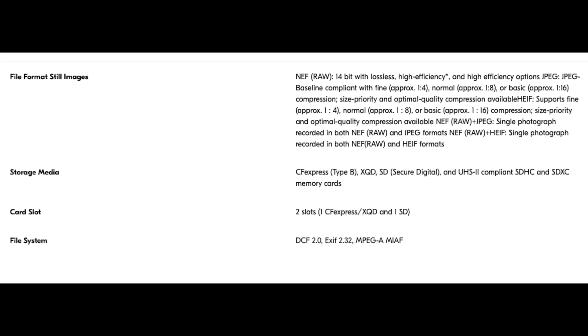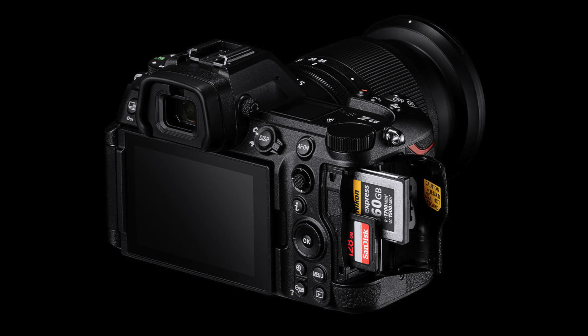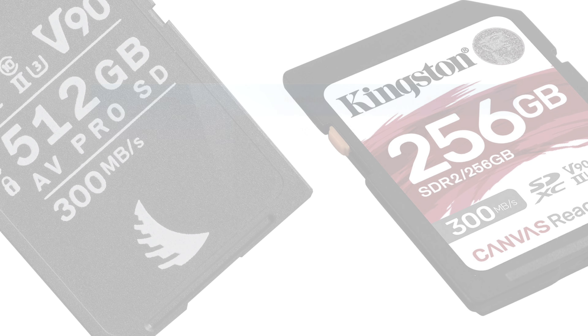High efficiency options include JPEG baseline compliant with fine approximately 1:4, normal approximately 1:8, or basic approximately 1:16 compression — size priority and optimal quality compression available. HIF supports the same compression ratios. NEF RAW plus JPEG and NEF RAW plus HIF options record a single photograph in both formats simultaneously. All written to either CF Express Type B and/or SD UHS-II in the second slot.